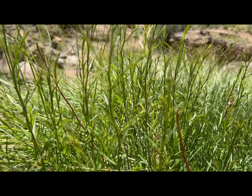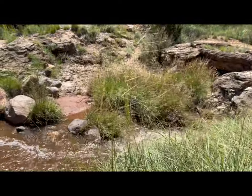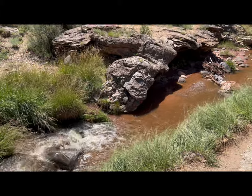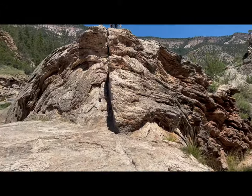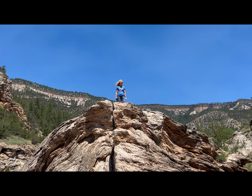Soda Dam is a type of natural dam that's incredibly rare. There are only a handful of these formations around the world, and Soda Dam is one of the most impressive ones — truly like nothing you've ever seen before. It is 300 feet long, 50 feet high, and 50 feet wide at the bottom point.